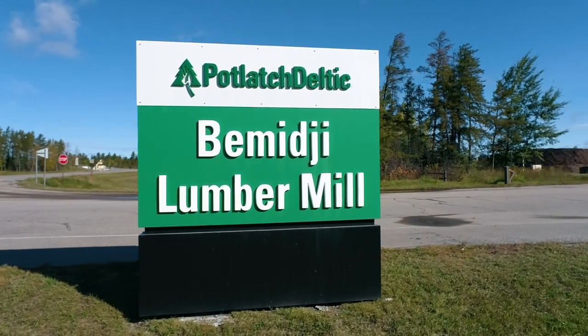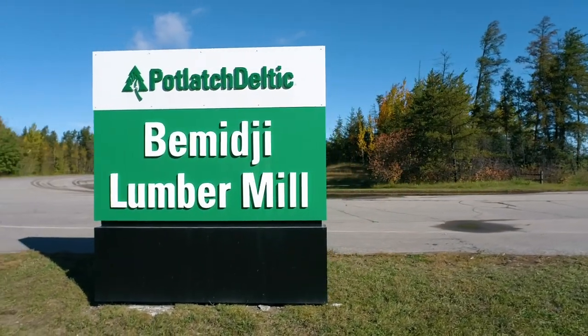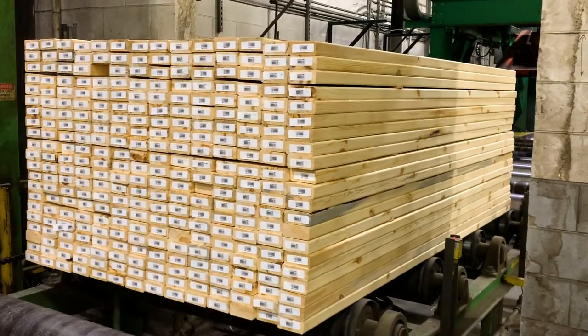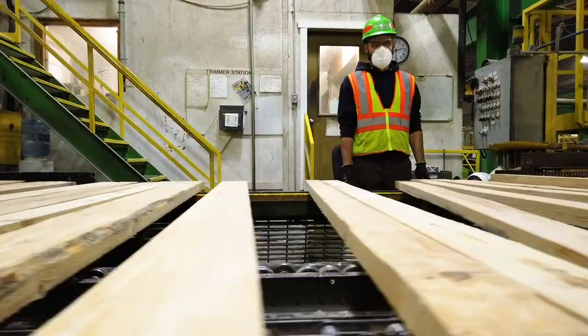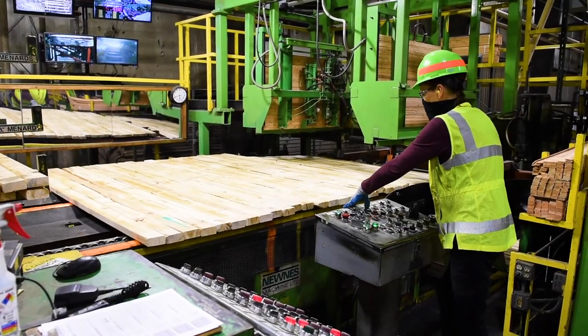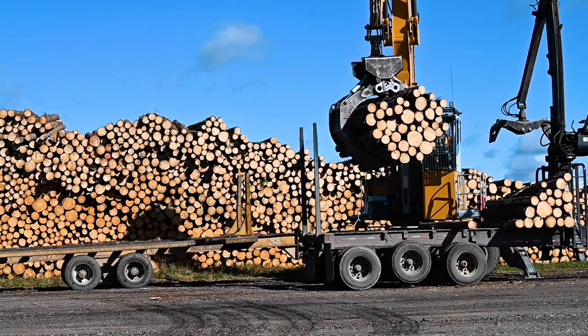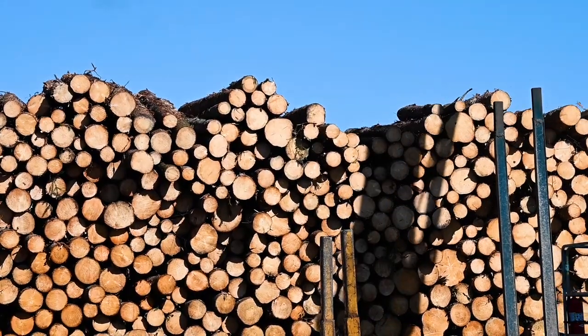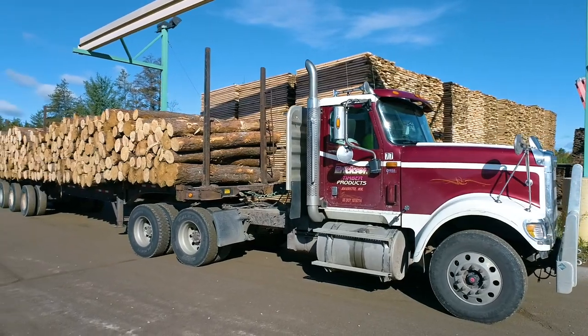The Potlatch Deltic Sawmill in Bemidji has a capacity of 140 million board feet, producing spruce pine fir studs, also known as SPF. The mill has 110 employees and crews run Monday through Thursday in two 10-hour shifts. The mill purchases over 500,000 tons of logs annually, and over 75 truckloads of logs come into the mill each day.